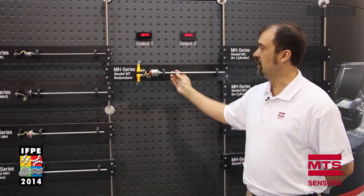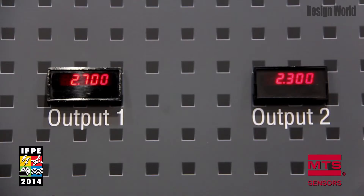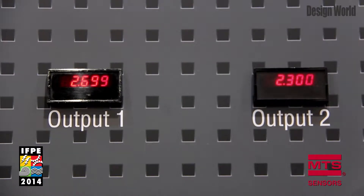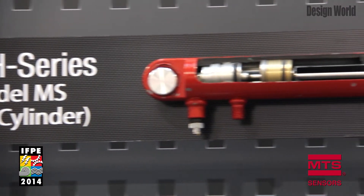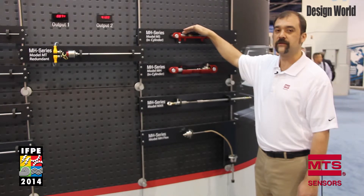As you can see as I slide the magnet back and forth, you can have two different readings — in this case a reverse output reading of two versus one output. Here are two examples of the MS series mounted inside a cylinder. We have the MS sensor, the magnet that is part of the rod, and as the rod extends it provides the output through the sensor.